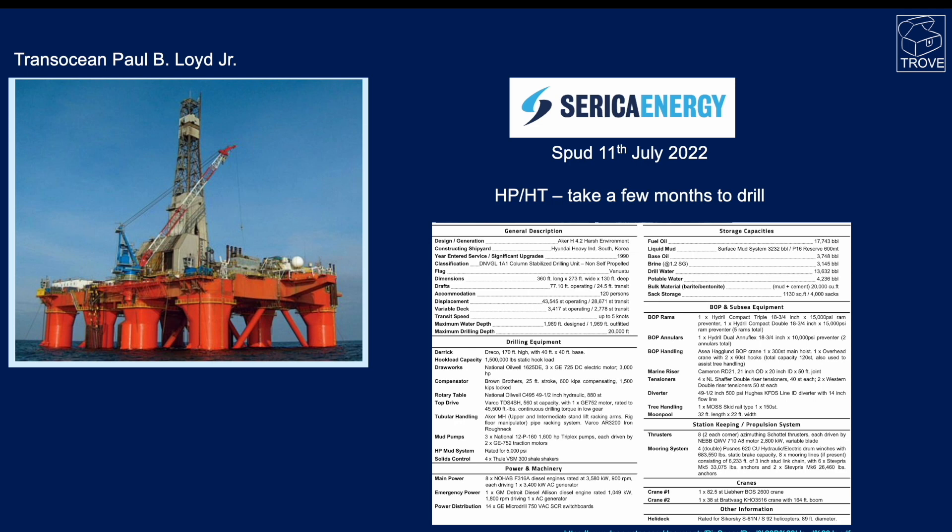The well spudded on the 11th of July 2022, and we anticipate that because of high pressure, high temperature conditions it's going to take several months to drill. The rig drilling the well is the Transocean Paul B. Lloyd Jr., a harsh environment semi-submersible rig. We'll be keeping an eye on this one and probably doing a follow-up video when we get news of the result.